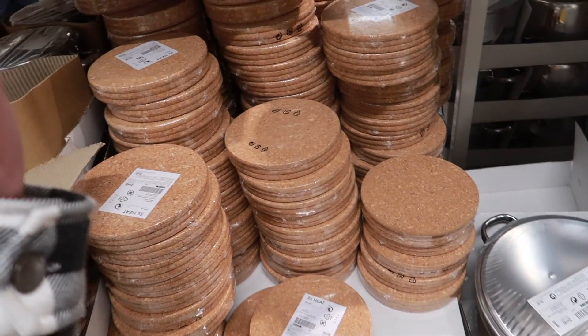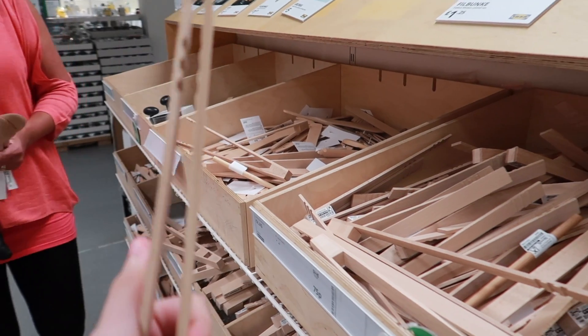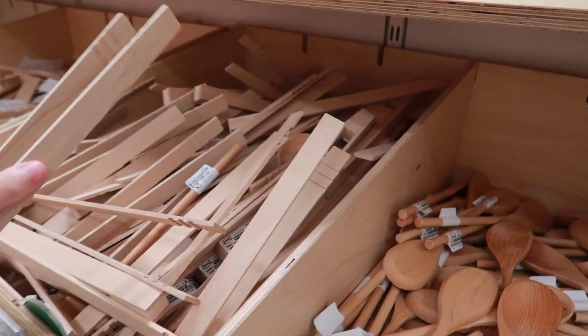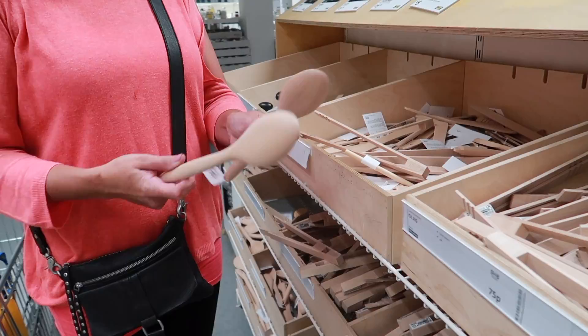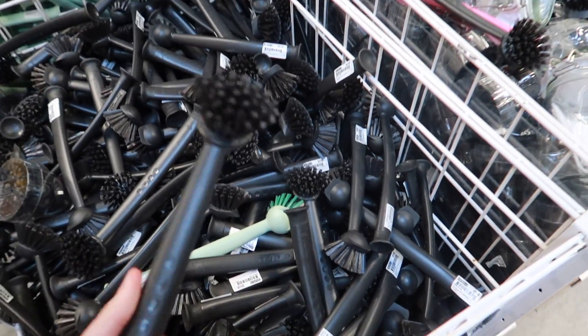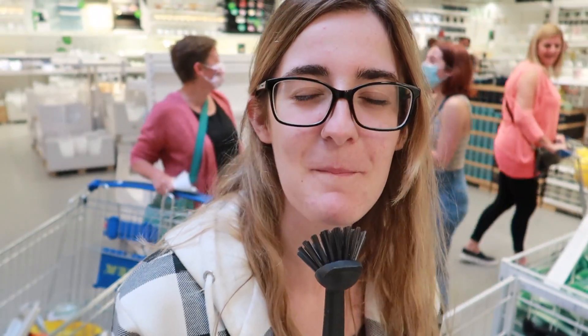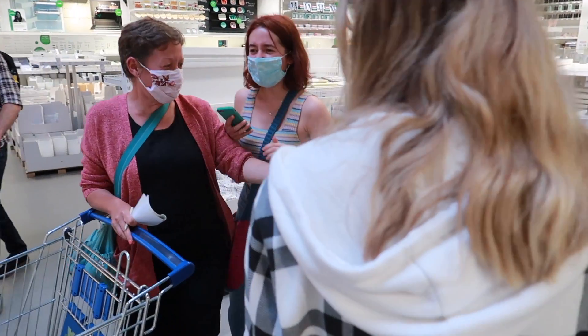Do I need heat-proof pads and things? These tongs are 75p - how long are they gonna last? Not very long, but... And I feel like I'm getting splinters. Can I get two of these then? Oh yeah. What is that? That's for washing out. That's gone straight in my basket.